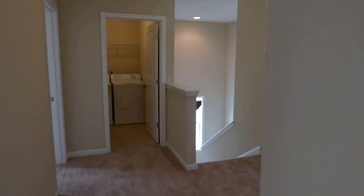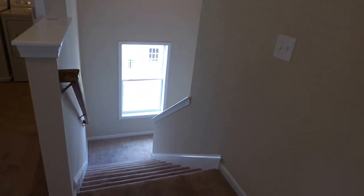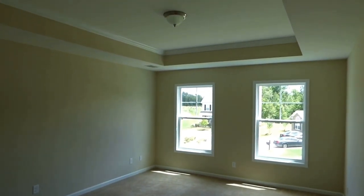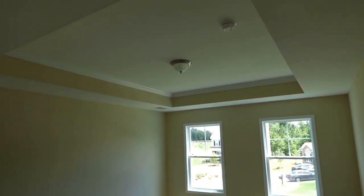In the central upstairs area we have the laundry room and three bedrooms. Here's a look back down at the stairway with that attractive turn, separating the bedroom areas from the living area downstairs. There's also a little privacy jog into the master suite. The master bedroom features flat ceilings and a recessed ceiling with crown molding in the recess.